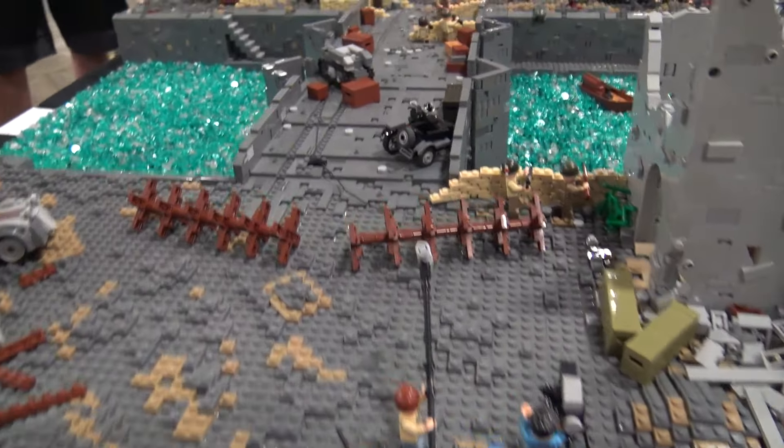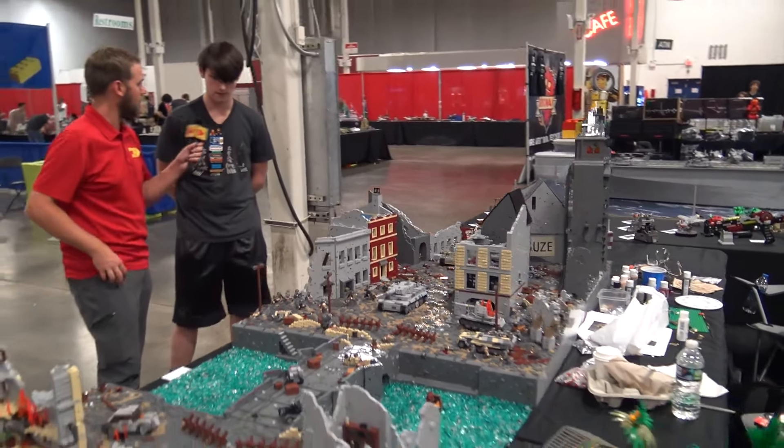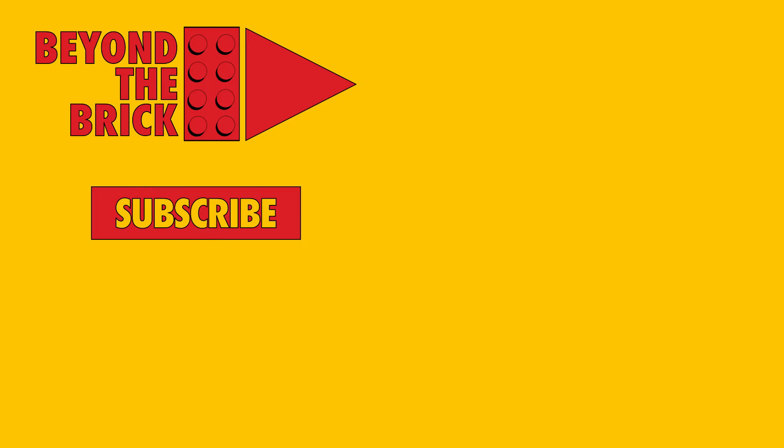That's great. It's always impressive seeing your work on display. Thank you so much for all the effort you put into this build and thanks for taking us through it. Yeah, of course.